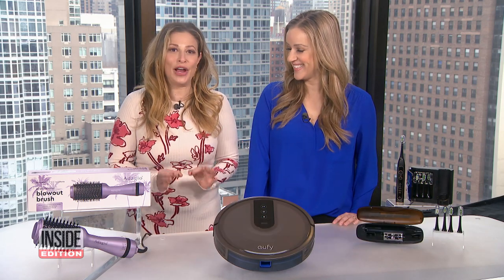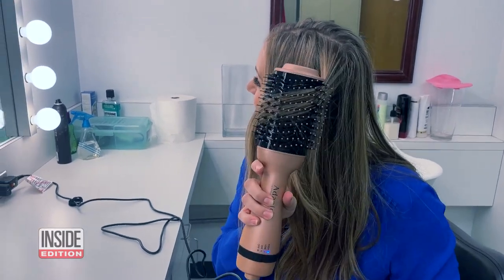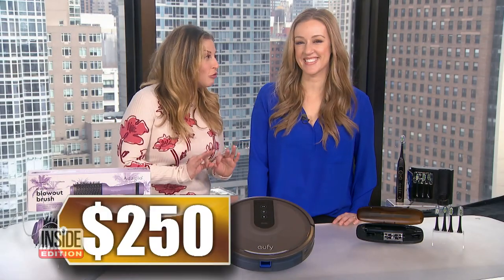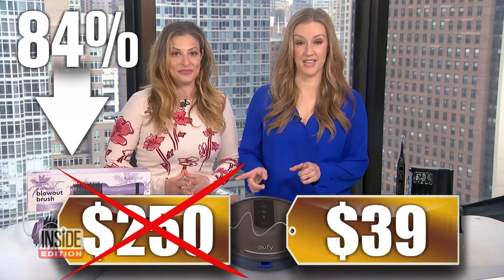You can simplify your routine by drying and styling your hair at the same time. It helps protect your hair from heat-related damage and retains hair moisture for smooth, frizz-free hair. We've seen this sell for as much as $250, but our price is just $39 — that's 84% off for our viewers.